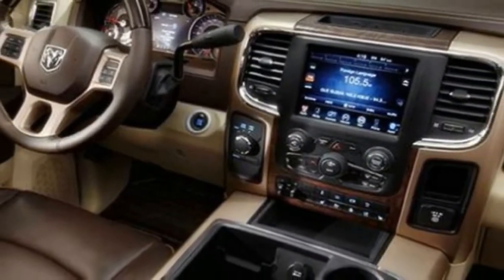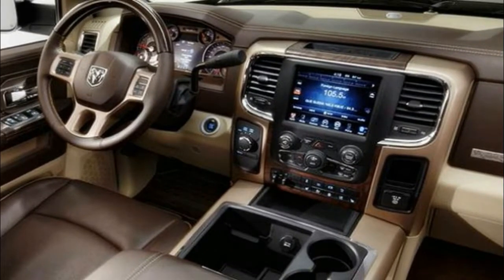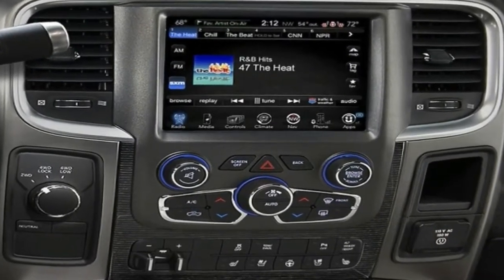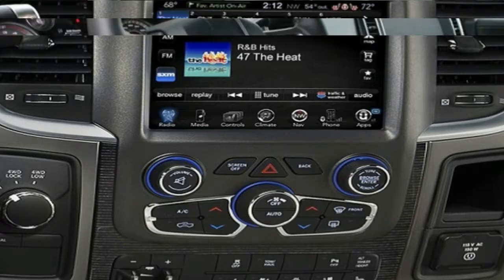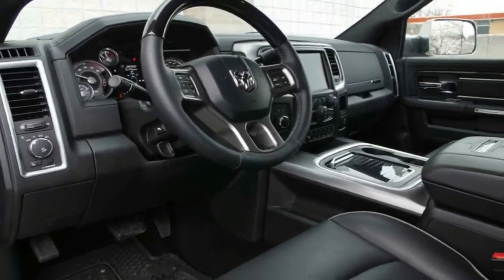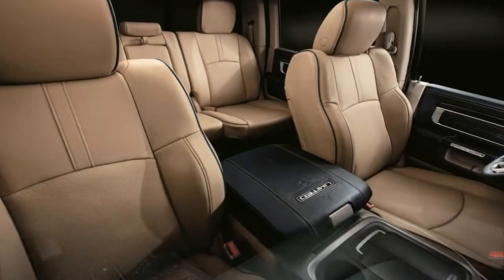While the 2018 Ram is without major changes, it steals the class-leading torque crown from the heavy-duty Ford. The Cummins diesel 6.7-litre inline-6 now makes 930 lb-ft of torque in the Ram 3500, edging Ford's Power Stroke diesel by 5 lb-ft.